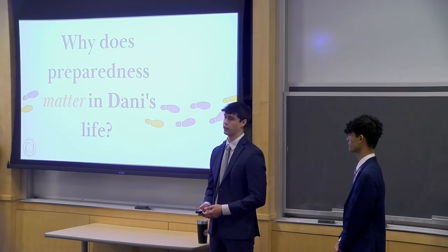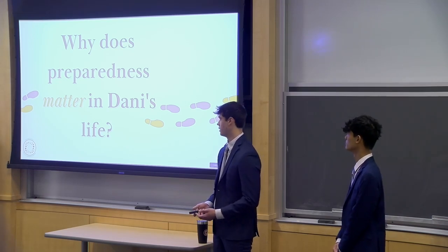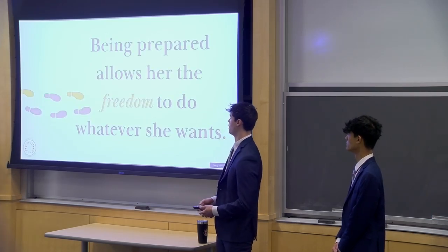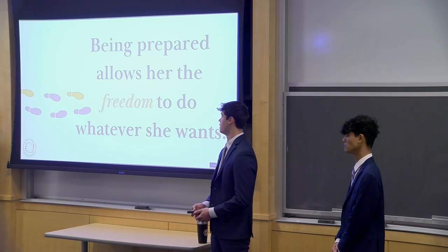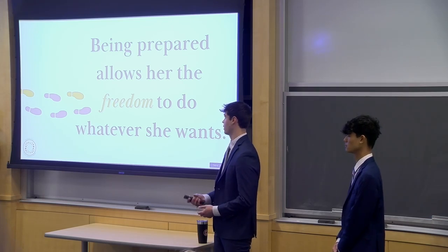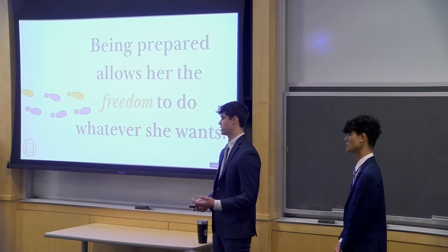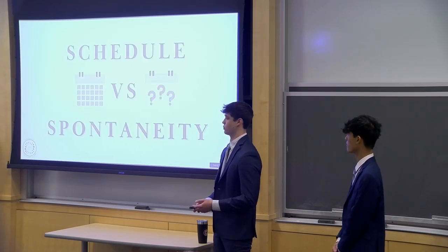We then asked: why does preparedness matter in Dani's life? What do her days look like when she's feeling prepared versus not? The data showed us that being prepared allows her to have the freedom to do whatever she wants within a day. Whenever Dani feels prepared, she isn't being held back from achieving her day to the fullest and feels way more likely to handle what happens in her everyday schedule. We then wanted to couple this idea with another insight: the dynamic between the schedule and spontaneity of Dani's life. Dani wakes up with somewhat of a rigid schedule — her classes, her daily responsibilities — but also things that go unplanned every single day. Plans are made, plans fall through, and nothing really goes as expected.